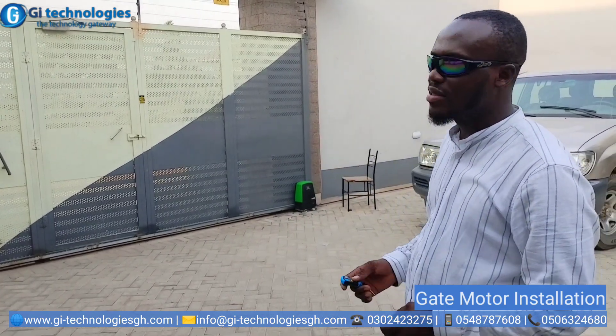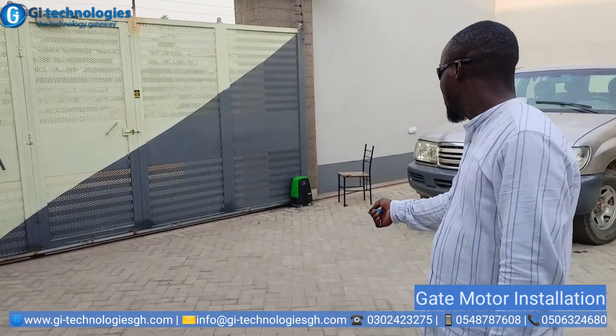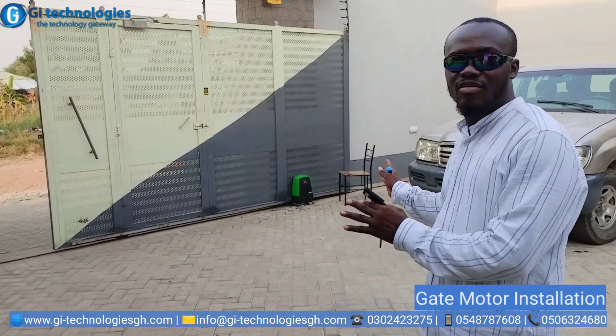What's up guys, so we are done with the gates and it looks very neat now. The client is very excited. Let me trigger the gate for you. Very easy.